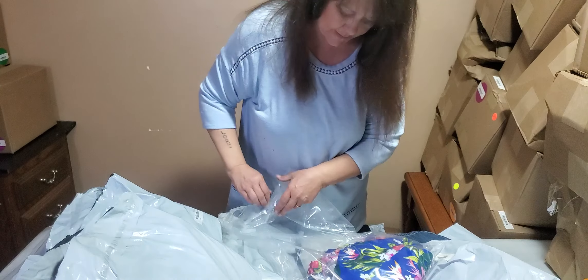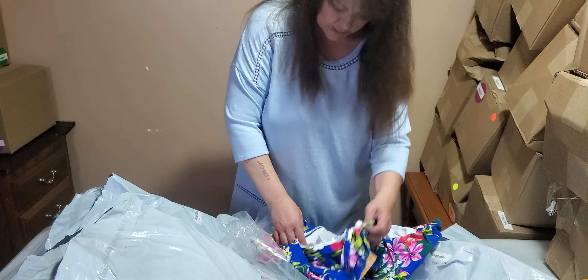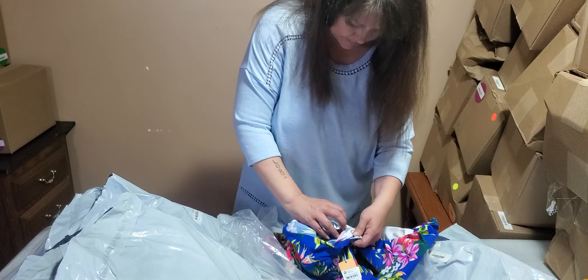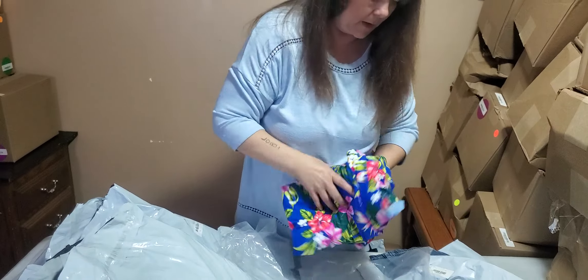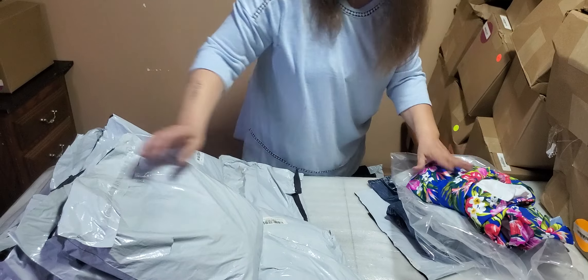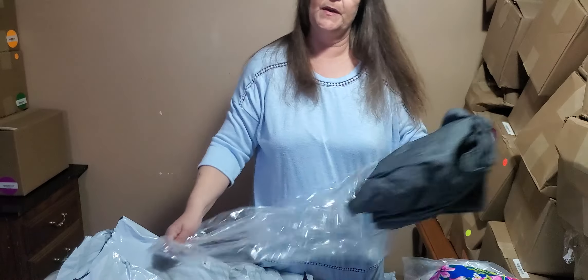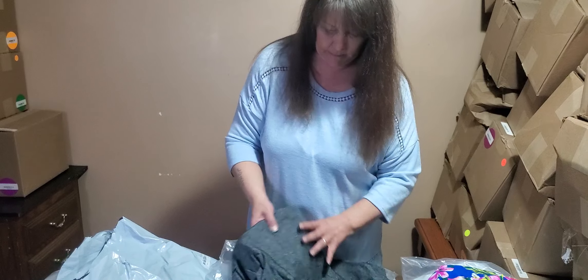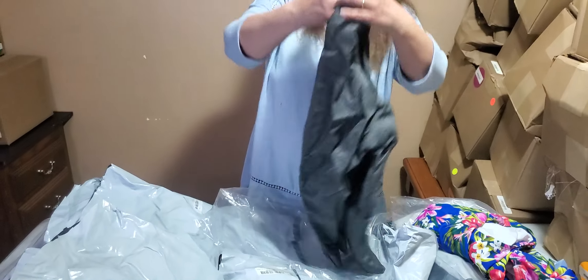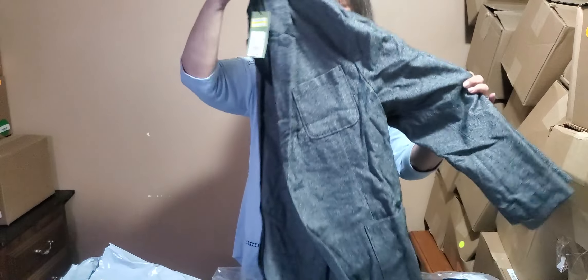We've seen this bathing suit already in the last unboxing - we'll just kind of pour it out and show it to you real fast. This one is size 22W - it's the cute floral print with the ruffles on the sleeves. I love how we have a lot of duplicates but in different sizes.